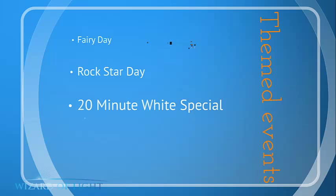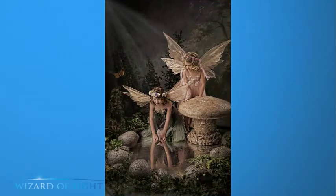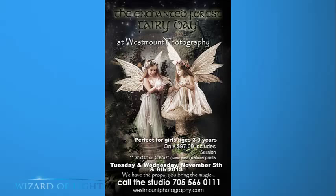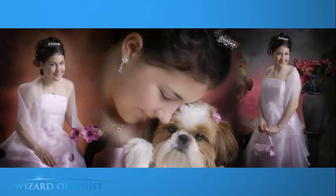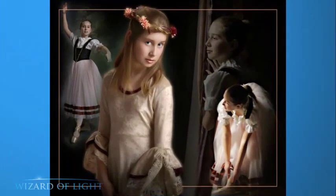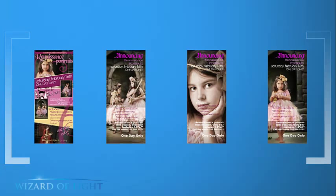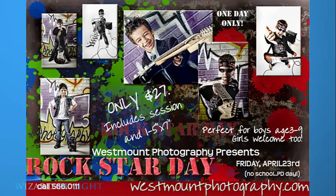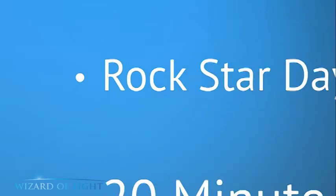Let's talk about themed events as another marketing strategy. Fairy Day is a big one in our studio — we do it twice a year and sell a lot of portraits. You can also create preteen sessions, puppy dog sessions, pet sessions, theme sessions based on hobbies, horses, cowgirls, old time portraits, dance themes. Here's one of our most recent: the Renaissance Portrait. I had a little boy come in — he looks like a knight. People ask what you do for little boys. My favorite is Rockstar Day — boys love posing for Rockstar Day. If there's a market, there's always a way to come up with a special.